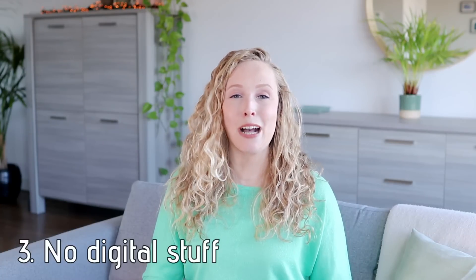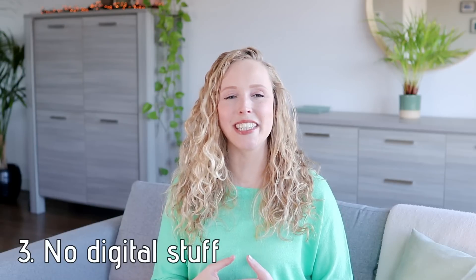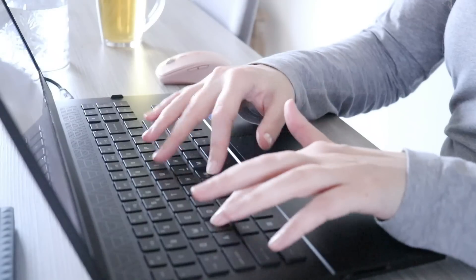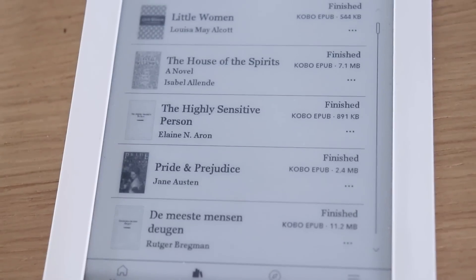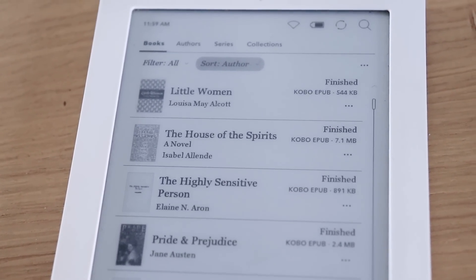And I also didn't count digital things, just to keep it simple. Because that would have been really hard — I probably decluttered hundreds or maybe even thousands of digital files throughout the year, because I keep that up pretty consistently. I delete things that I no longer need. I also bought quite a few digital ebooks and such, so the digital things I also didn't count.